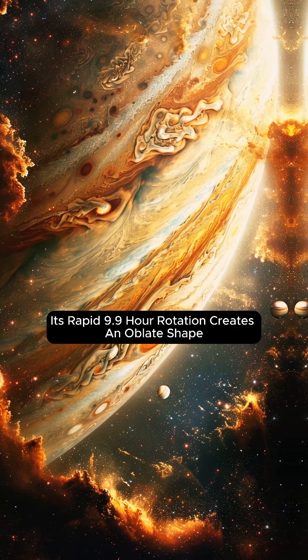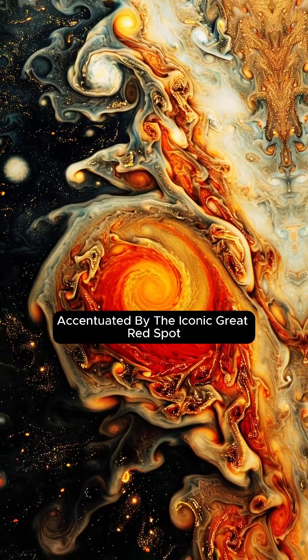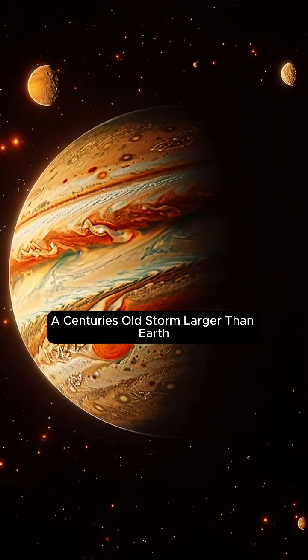Its rapid 9.9 hour rotation creates an oblate shape, accentuated by the iconic Great Red Spot, a centuries-old storm larger than Earth.